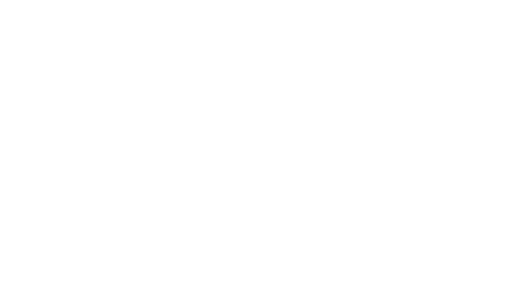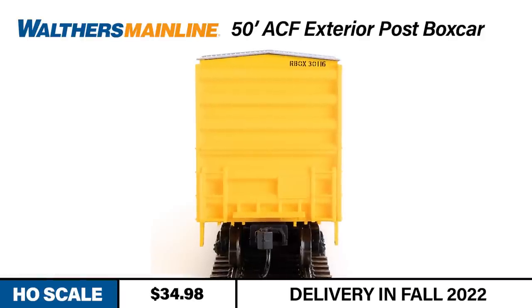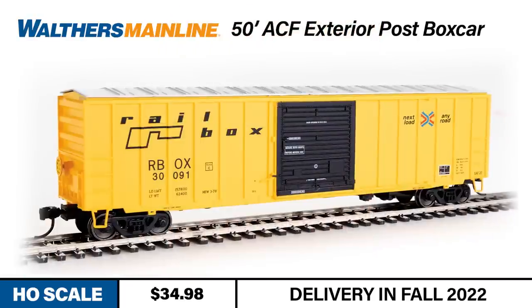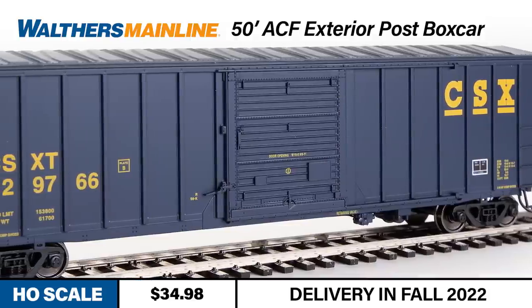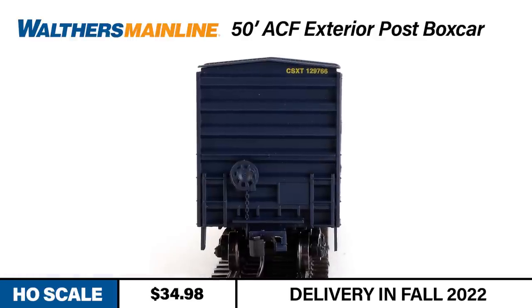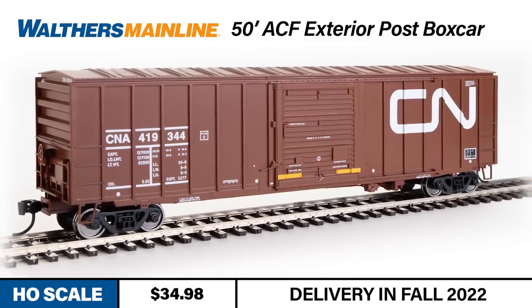Sticking with the 1970s era, we've got one more widely seen freight car. In the mid-1970s, ACF and other builders delivered higher capacity boxcars like the prototype for a 50-foot exterior post boxcar by Walther's Mainline. These cars were built by the thousands and used by a wide variety of carriers, both regional and Class One — the most prominently seen being Rail Box. Our HO-scale models faithfully reproduce the correct Plate B dimensions at 15-foot 2 inches tall and 10-foot 8 inches wide, and this run is available in five different railroads along with Rail Box.